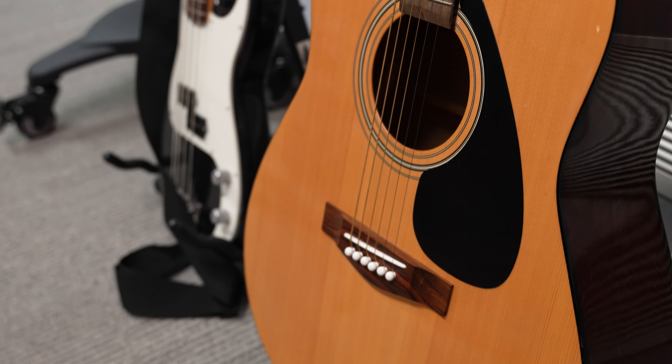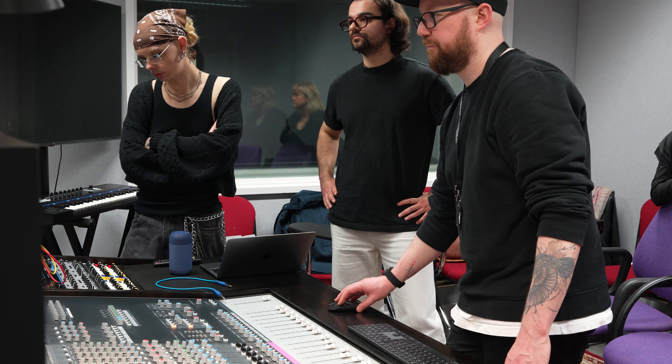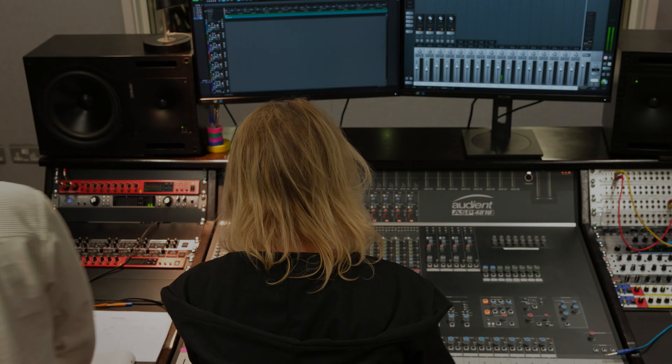We also have some smaller recording and mixing studios, and a large IT lab with about 20 different iMacs for our students to use — all with the latest versions of Pro Tools, Logic Pro, and the Ableton Suite — so our students are really well equipped.